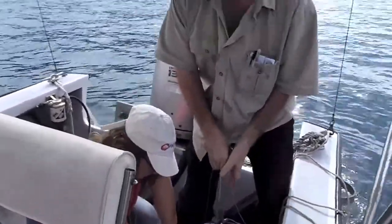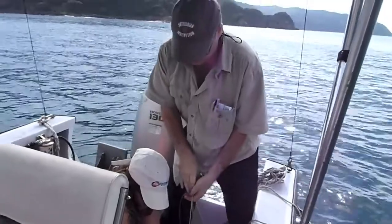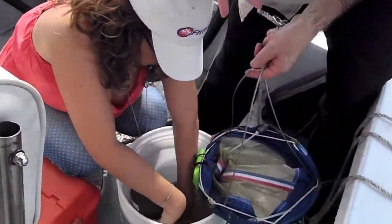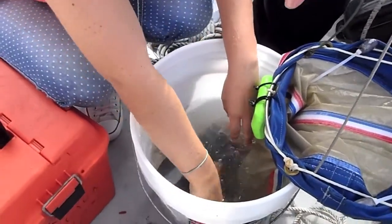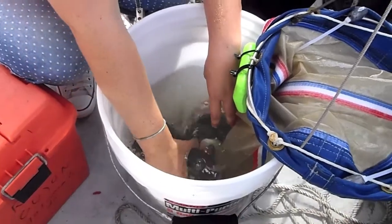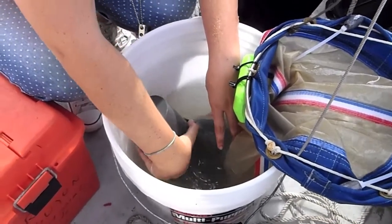The idea is to get the cot end into the water as fast as possible. Let any plankton that are on the net, in the net, and around the cot end fall into the bucket. Then you do three or four submersions like this, like Vera's doing — that'll rinse most of the material right out.